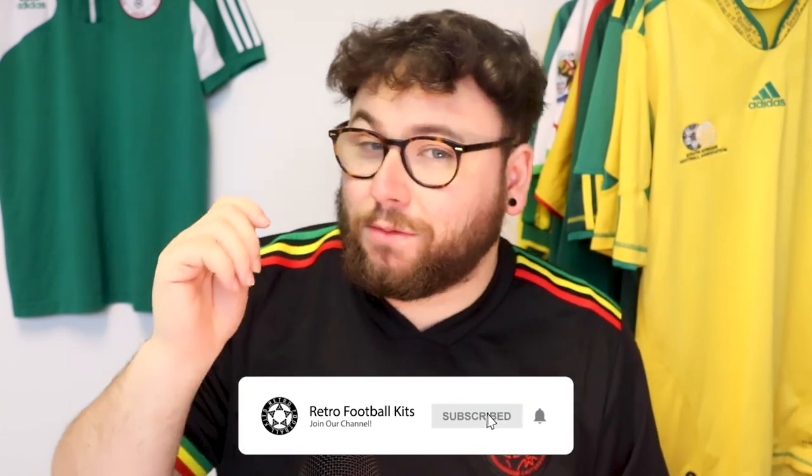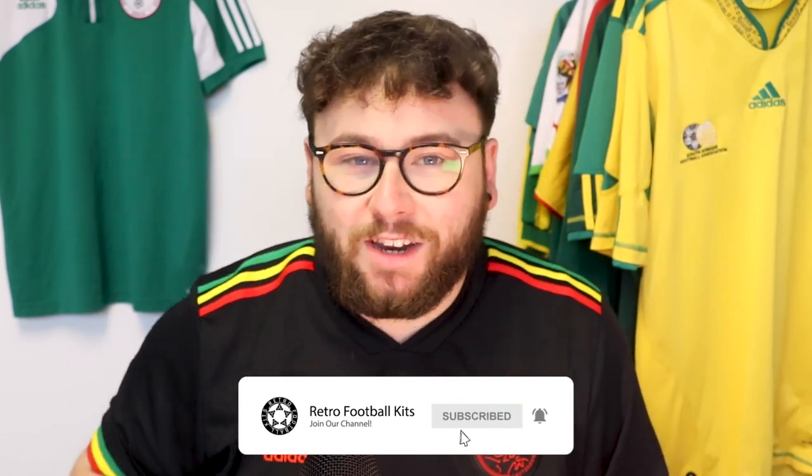Please like and subscribe. We are so close to 1,000. We might even be there by the time this video is out, but if we are not, please make sure you subscribe. It'd mean the absolute world to me. Hitting 1,000 is absolutely crazy.